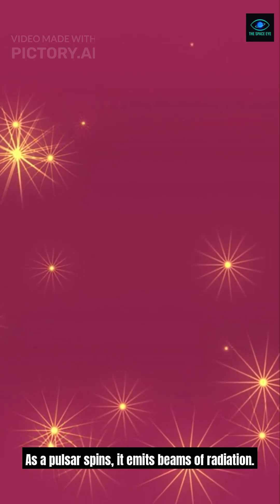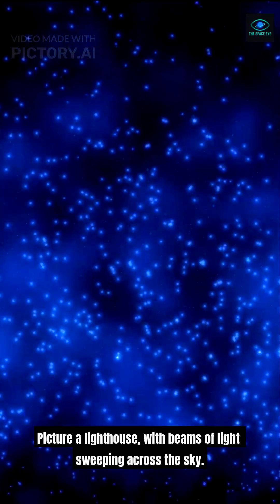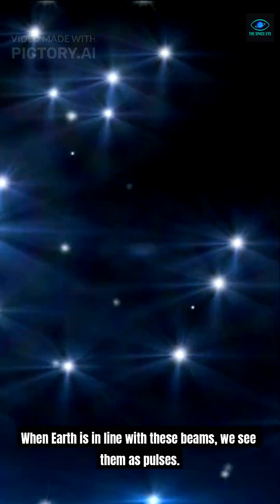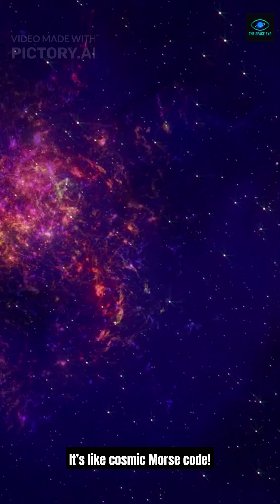As a pulsar spins, it emits beams of radiation. Picture a lighthouse, with beams of light sweeping across the sky. When Earth is in line with these beams, we see them as pulses. It's like cosmic Morse code.